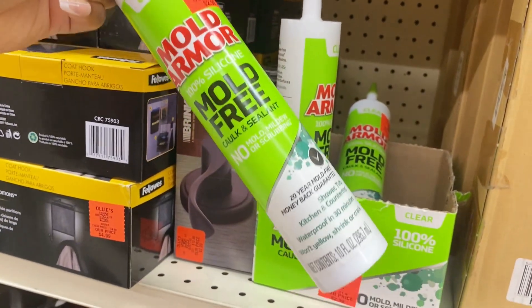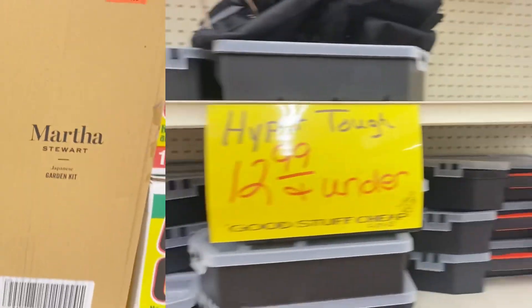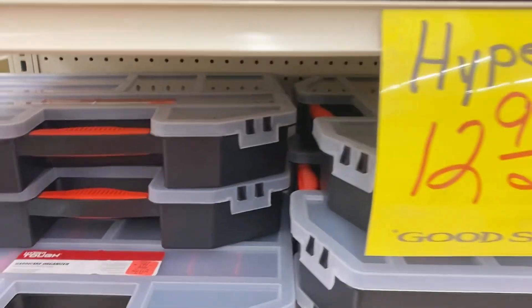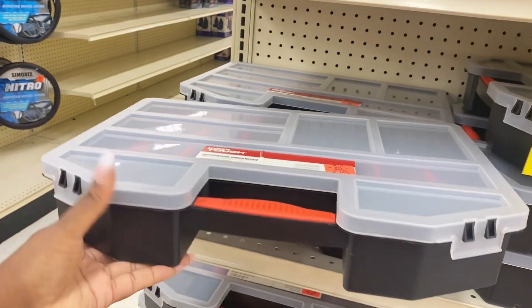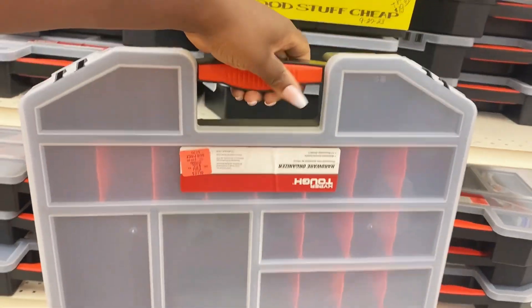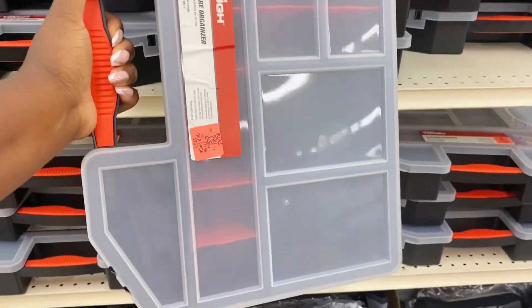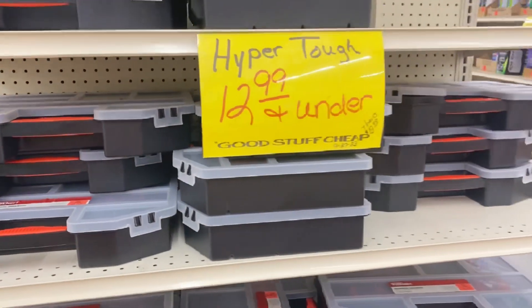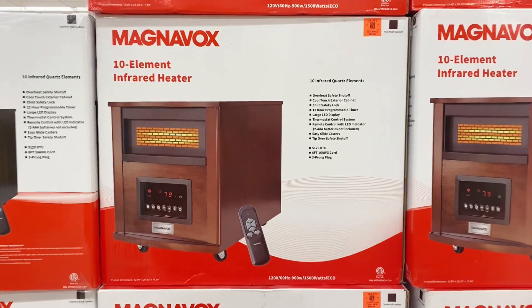They even have mold-free silicone caulk and sealant for only $2.99 — much cheaper than Lowe's or Home Depot, so run don't walk on those home improvement deals. On the end cap are Hyper Tough tool organizing caddies — a big kit for storing smaller tools, nuts and bolts, and all the little stuff that gets lost — $12.99 for those. And they're starting to stock up on floor heaters for fall and winter.